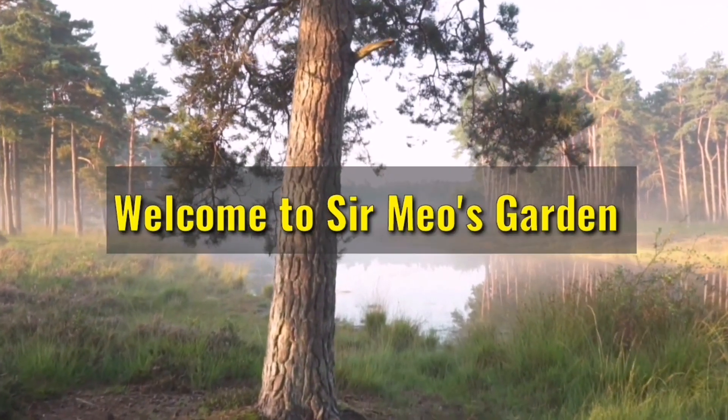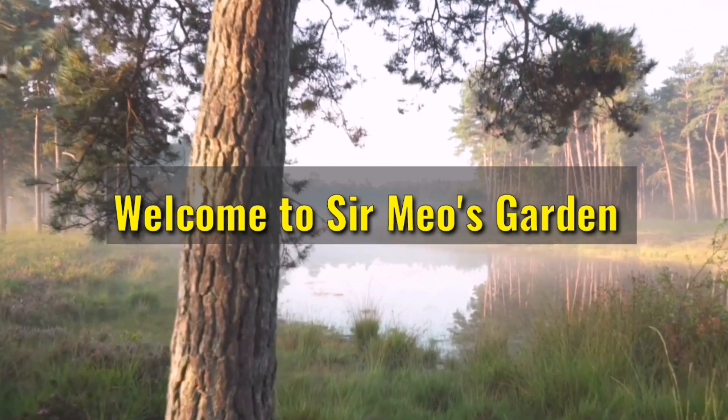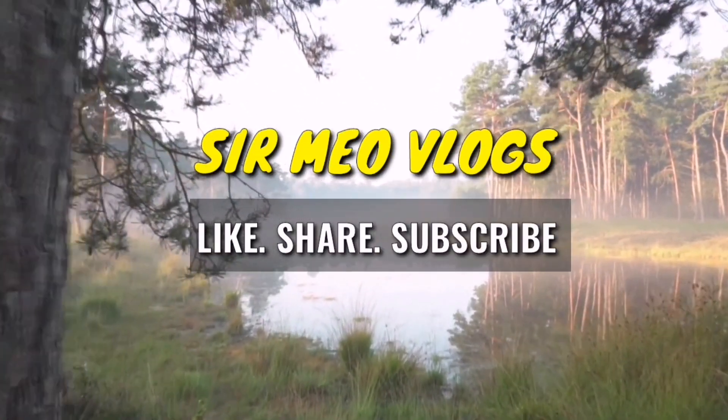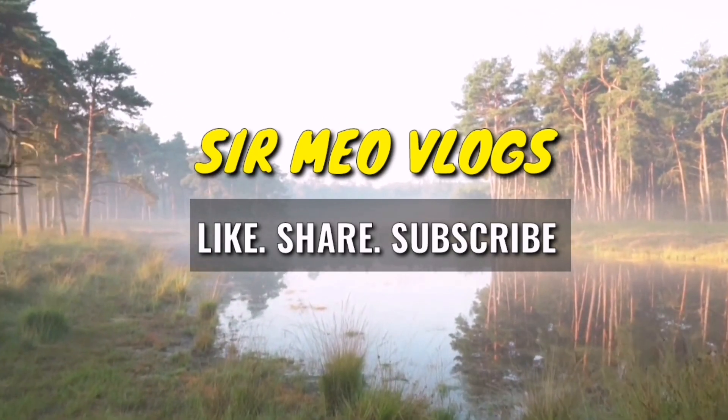Hello guys, good morning to everyone. Welcome to Sermio's Garden. Sermio Vlogs is here. Please do like, share, and subscribe.